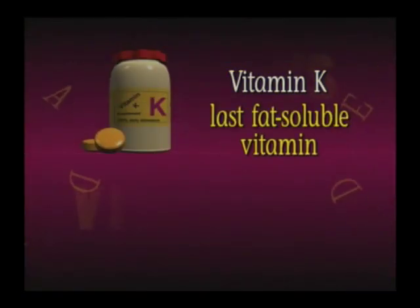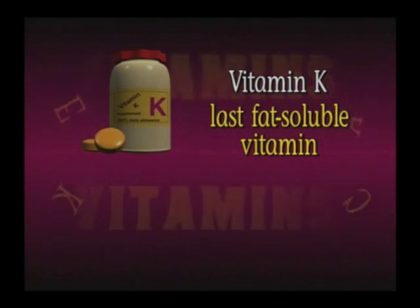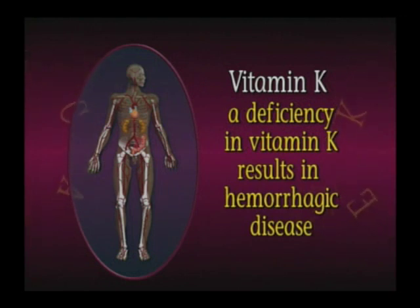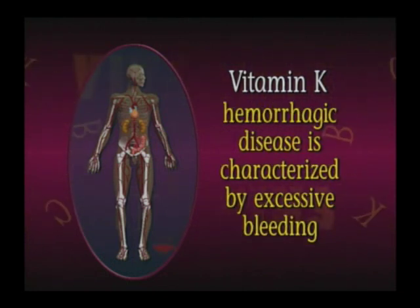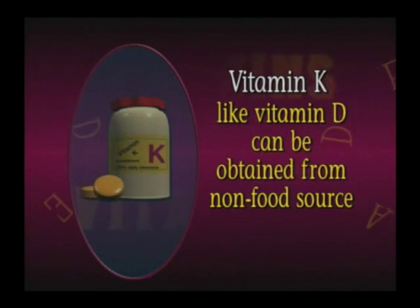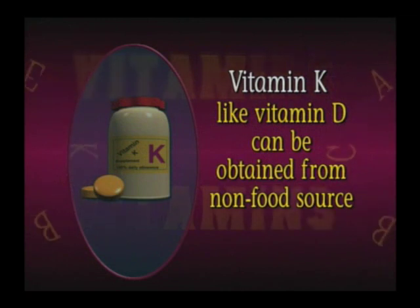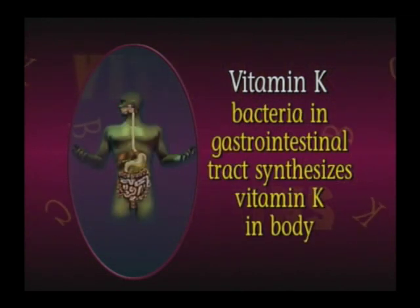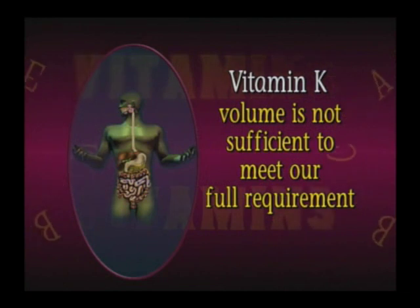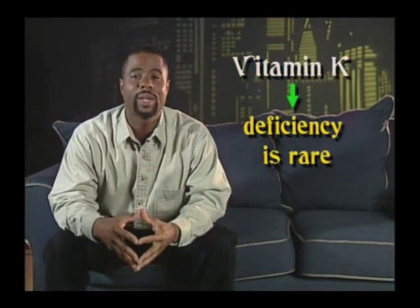Finally, the last fat-soluble vitamin is vitamin K. Vitamin K is critical in the process of blood clotting. A deficiency of this vitamin, or any of the other blood clotting factors, results in hemorrhagic disease, which is characterized by excessive bleeding. Vitamin K is also important in the synthesis of bone protein. Like vitamin D, vitamin K can be obtained from a non-food source. Bacteria in the gastrointestinal tract synthesize vitamin K in the body, but that volume is not sufficient to meet our full requirement. Vitamin K deficiency is rare but fatal.